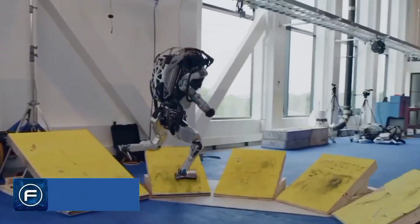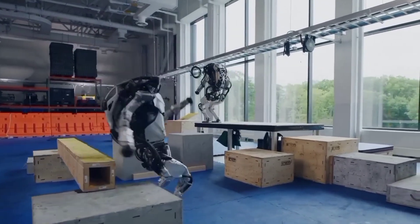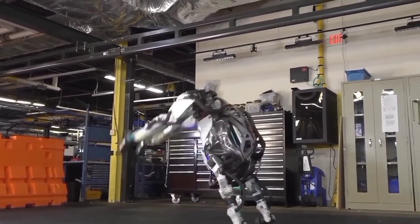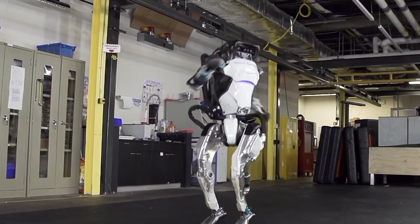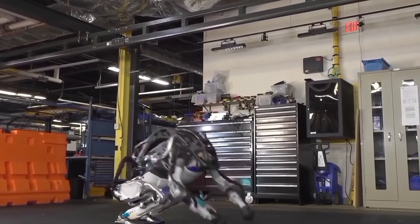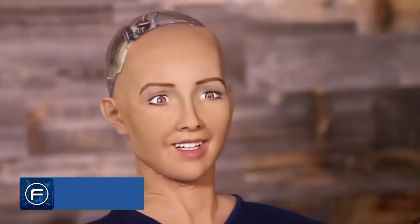On number 3 is Boston Dynamics' Atlas. Boston Dynamics' Atlas is widely considered the most agile humanoid robot ever created. Its body shape is so dynamic that it can move swiftly and balance itself on a variety of terrains. Among its favorite capabilities are sprinting, jumping, and backflips. Its powerful AI algorithms enable it to detect impediments and navigate over a variety of terrains.